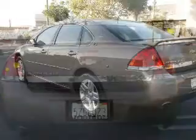Included in this vehicle: keyless entry, leather seats, power door locks, power windows, cruise control, an AM-FM stereo with a CD player, and a satellite radio.